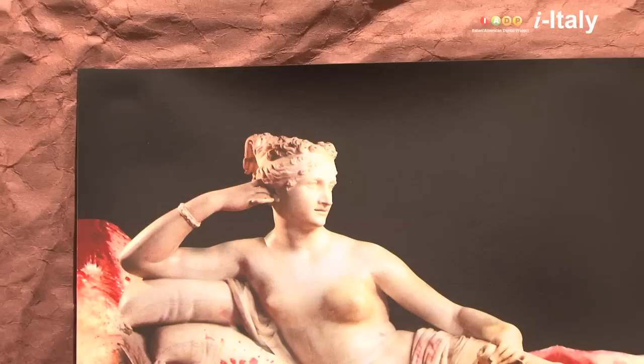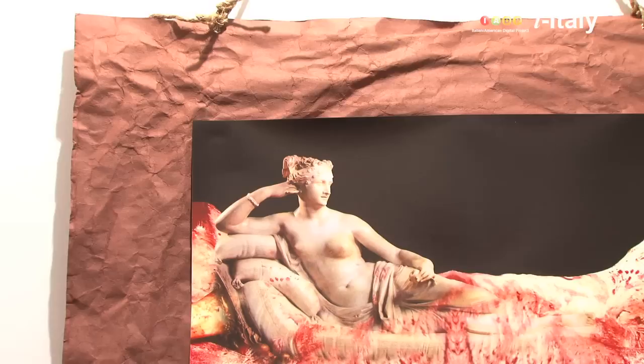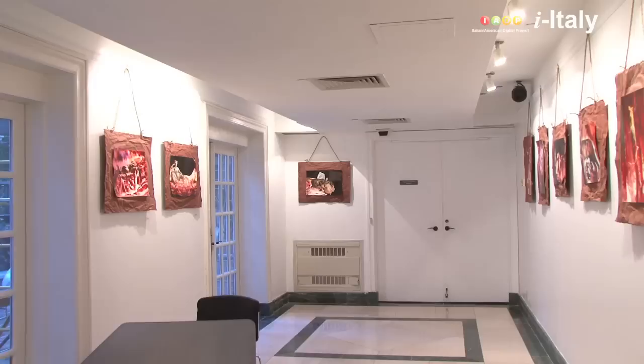For this exhibition at the Casa Italiana, I decided to set up in this way — as you see, a little rough material — because I want to simulate the paper of the butcher shops, with this paper, with the ropes. And also for me it's a way to enhance the beauty, the perfection of the Pauline Borghese, the art. I like this contrast a lot; I find normal frames and glass quite boring. In this case, I want to give a strong impression.